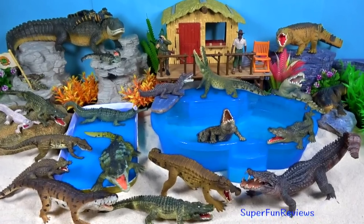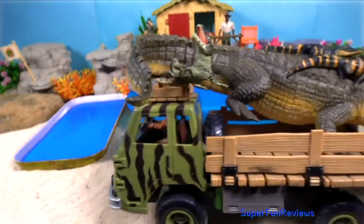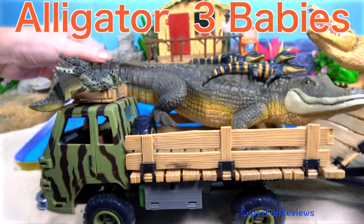Hi, it's Kerry. Today we're going to have a look at some ancient crocodiles as well as the more modern crocodiles and alligators.